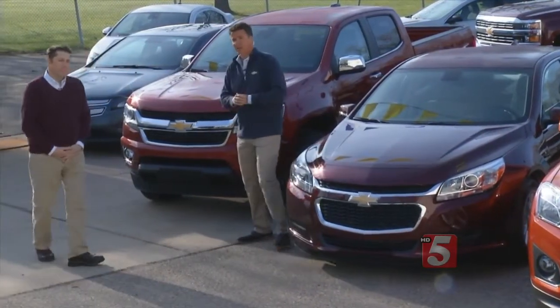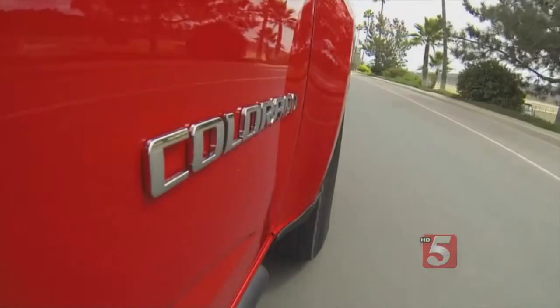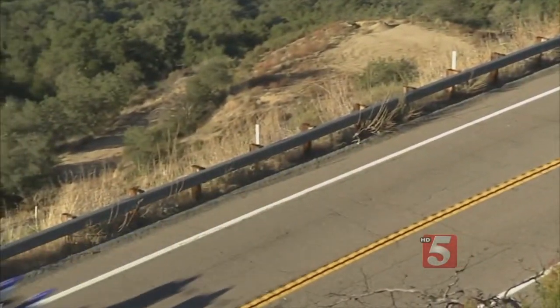And this is the Chevrolet Colorado. This is what I call the 90% solution truck. Compact size, better fuel efficiency, but still able to deliver on what people look for. More people are buying this size of truck because it kind of makes sense.